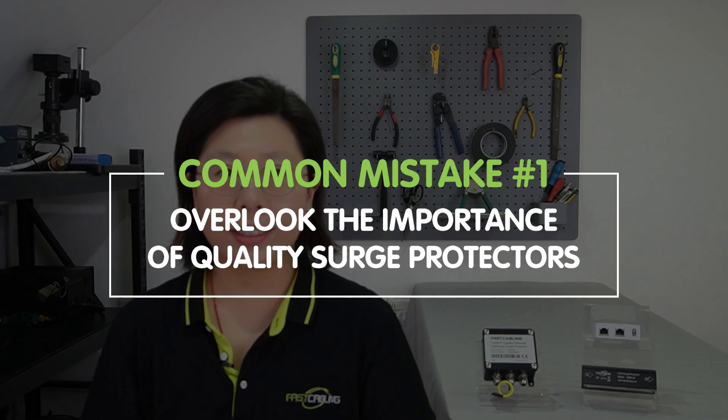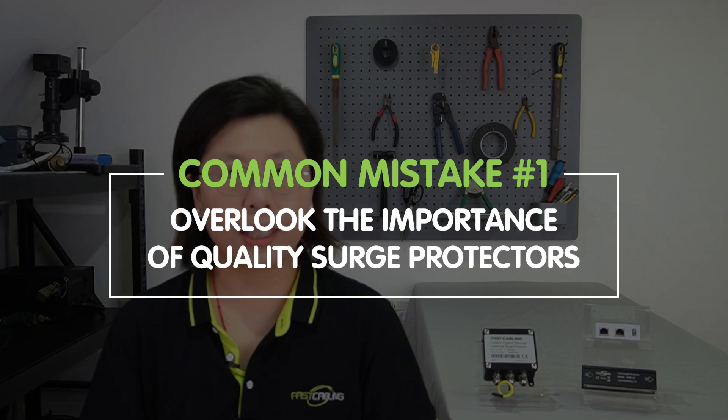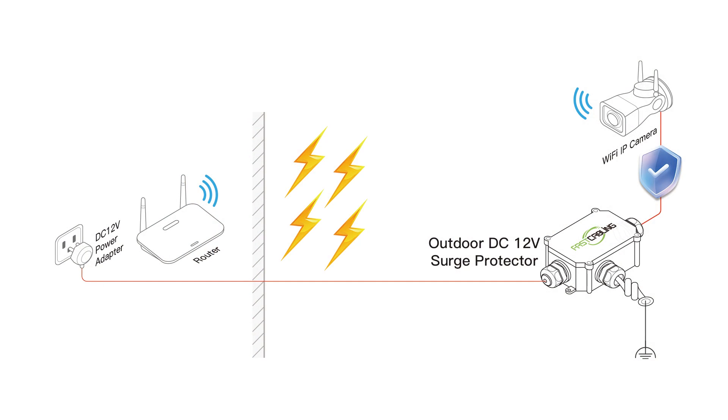One common mistake to avoid in PoE systems is overlooking the importance of quality surge protectors. Surge protectors play a crucial role in safeguarding PoE-enabled devices from voltage spikes and energy surges, which can result from electrical anomalies and environmental factors. Surge protectors act as a barrier, redirecting excess energy away from connected devices and preventing potential damage.